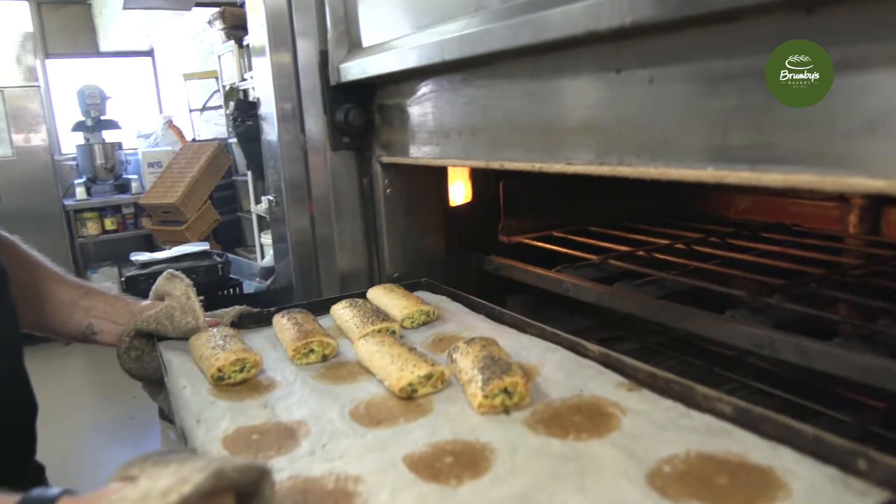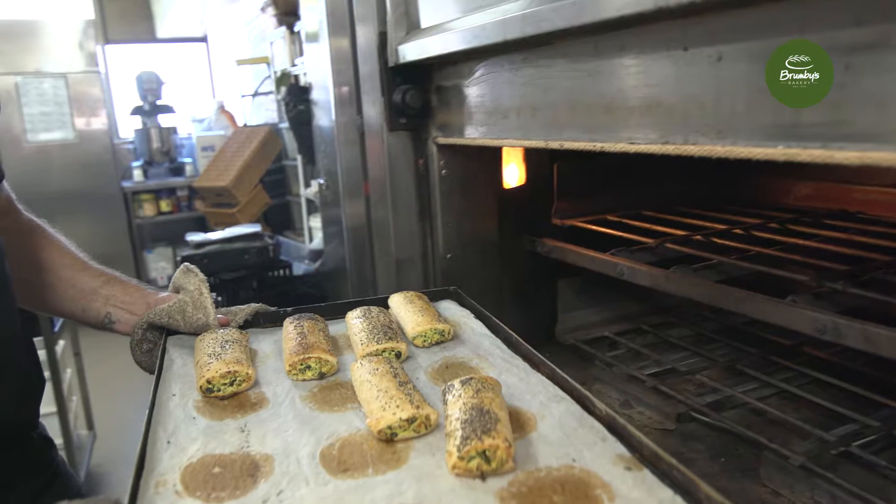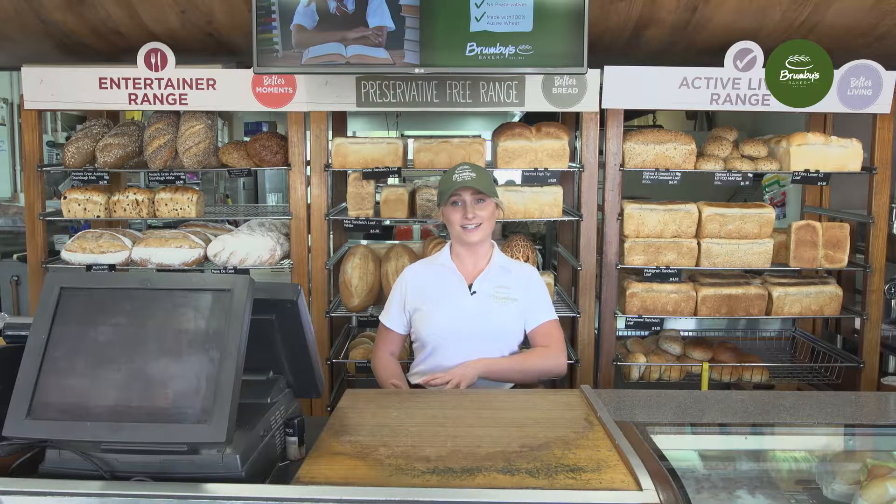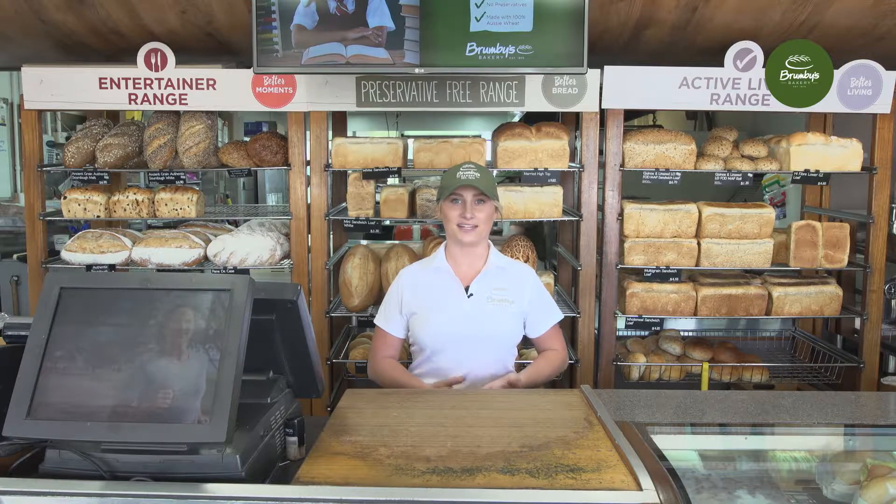This video will talk through a few tools to aid in selling our new kale and feta roll to customers. We'll run through the flavor profile of the product and how to suggestively sell the kale and feta roll.